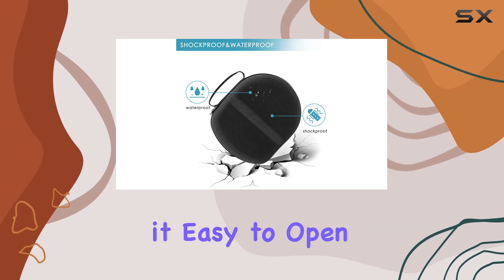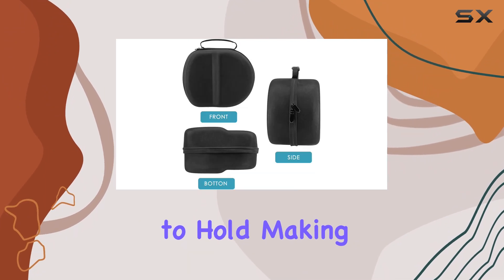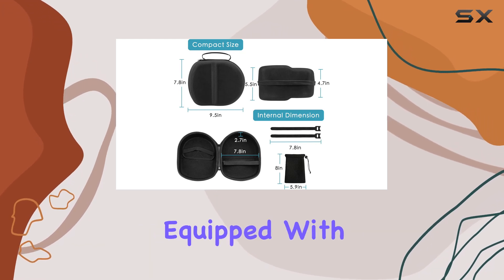The zipper is another area where this case excels — it's durable and smooth, making it easy to open and close without any snagging. Plus, the handle strap is comfortable to hold, making it a breeze to carry around on outings or trips.